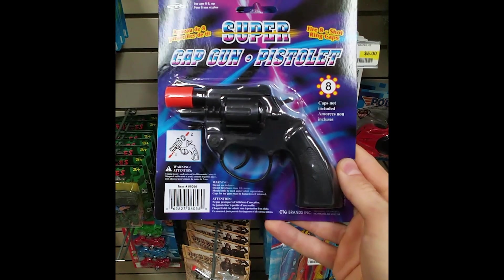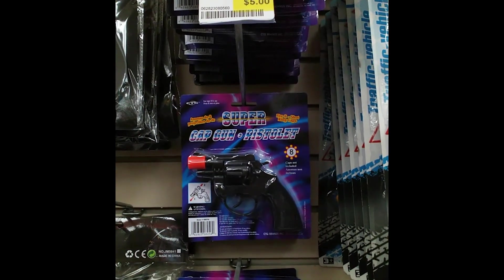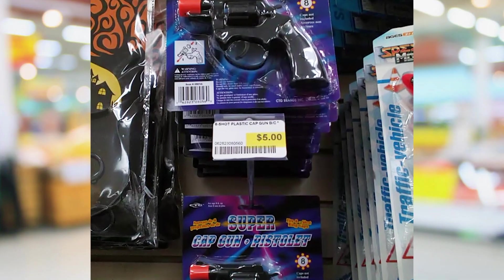It's crazy how things have changed, because out of all the guns I've talked about there's only one you can still buy, and that's the little revolver. When I was at the store they had those guns for sale but didn't have any caps to go with them — so you could buy the gun but couldn't use it as a cap gun. And this thing now is going to set you back five dollars.